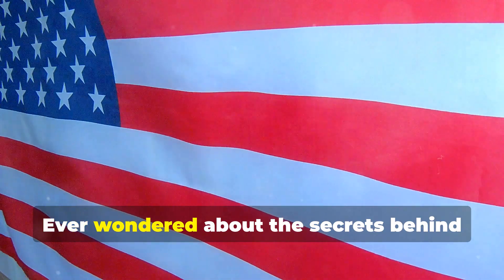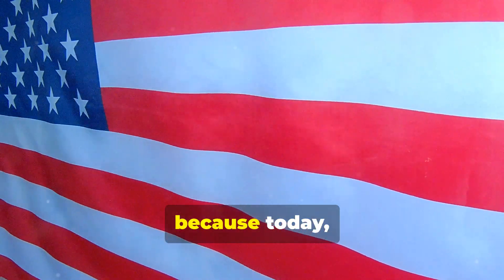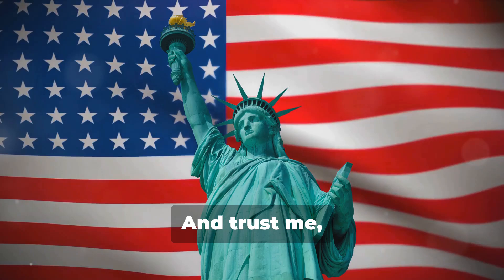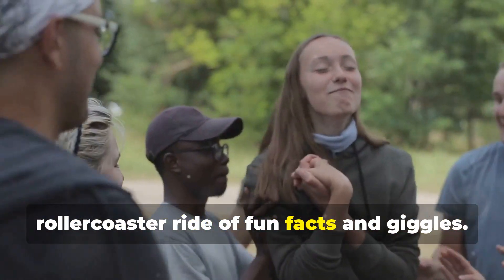Hey, history buffs! Ever wondered about the secrets behind America's national symbols? Buckle up, because today we're diving into the hidden stories of the most iconic symbols of the United States. And trust me, you'll want to stick around for this rollercoaster ride of fun facts and giggles.